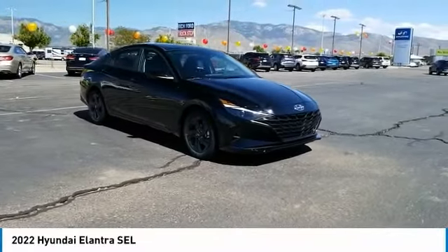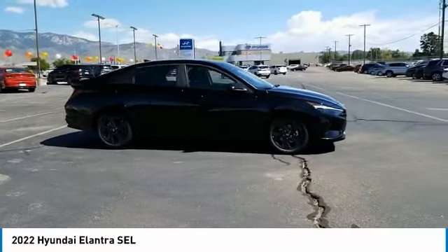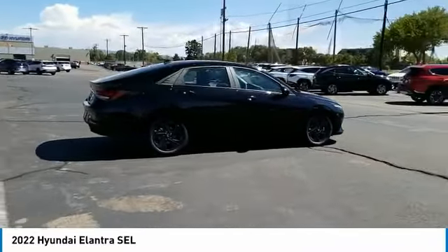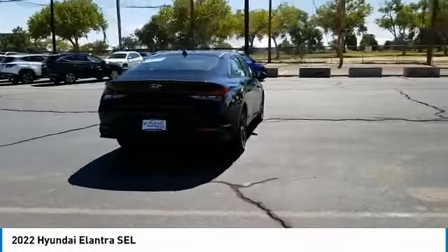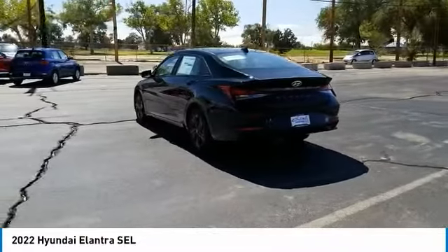You are going to love the 2022 Elantra. The Elantra boasts the most interior room in its class and gets an exceptional 35 miles per gallon. With its luxurious standard features, the Elantra is an easy choice. This vehicle has less than 100 miles. Here are some of this vehicle's great options.